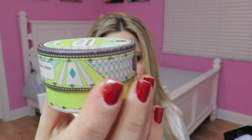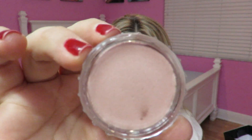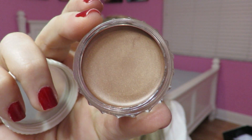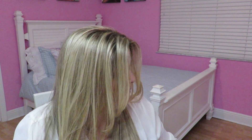Last but not least I got some Benefit Creaseless Cream Shadows — the packaging is just adorable. I got four shades: No Pressure, RSVP, My Two Cents, and Bikini Teenie. I'm excited to try these out. I'll most likely be wearing them under my powder eyeshadows as a base, because that's how I like to wear cream shadows. I'll definitely let you know how I feel about them.